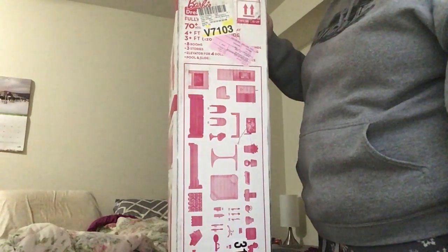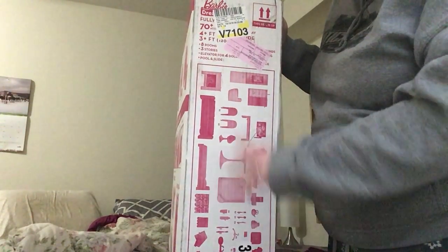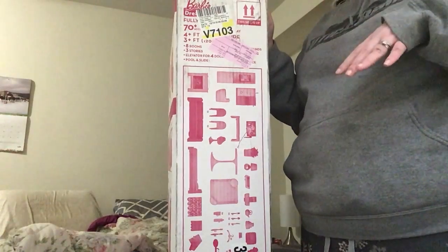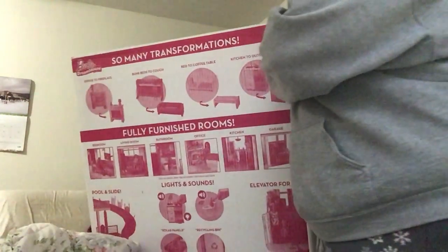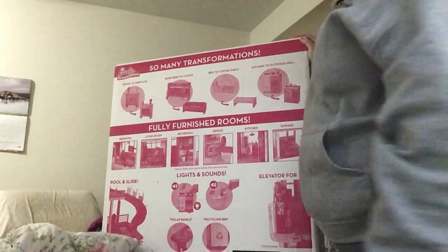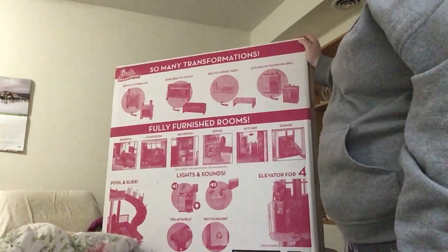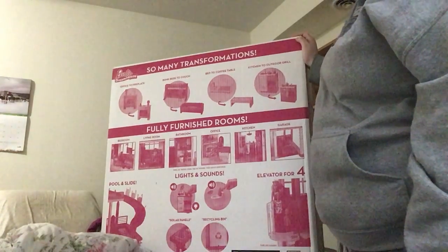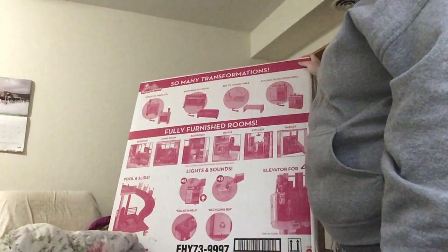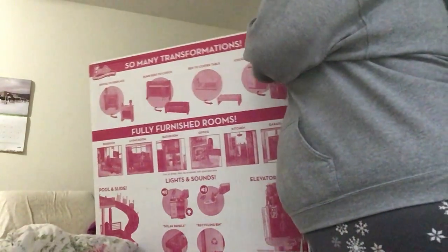You can get it cheaper on the website, but that's where I picked it up. This is all the accessories that come with it — a couch, refrigerator, fireplace, tables, chairs, and some small accessories. I'll probably hold off on the tiny items since she's still at the stage where she likes to put things in her mouth. There's an overview on the box showing the office, fireplace, bunk beds, couch, bed, coffee table, kitchen, and outdoor grill — things that transform in and out. You've got a bedroom, living room, bathroom, office, kitchen, garage, elevator for four, recycling bin, toilet, solar panels, pool and slide. She is going to love this.